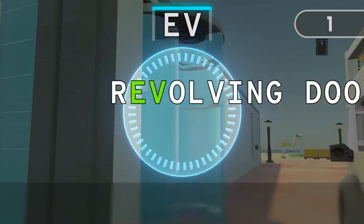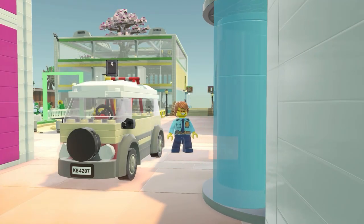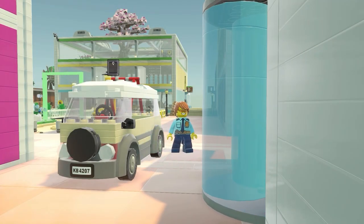It was so close! Time's up! Excellent! You've made it! Get ready for the next run!